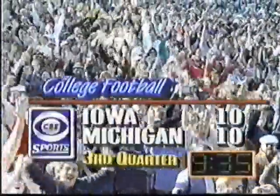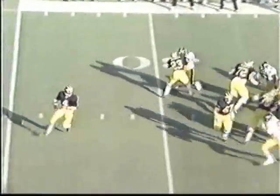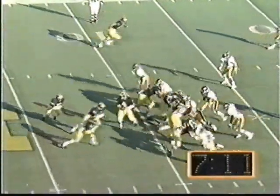9:35 in the third. First and 10. Harbaugh zips one to the sideline and Kolasar with his first reception of the day. Now Bo starts to open it up a little bit. It's third and 11 for the Wolverines. Blitz — gets it off to Higgins, and Higgins slipped or he might have gone all the way. Good adjustments by the Wolverine coaching staff. Jamie Morris sort of squirts through — look at him crawling down there inside the 30-yard line.